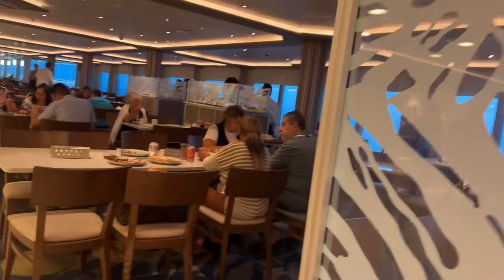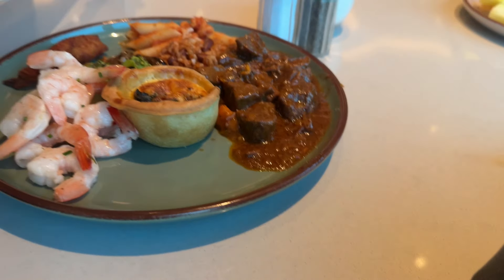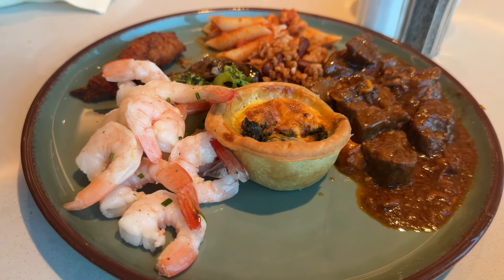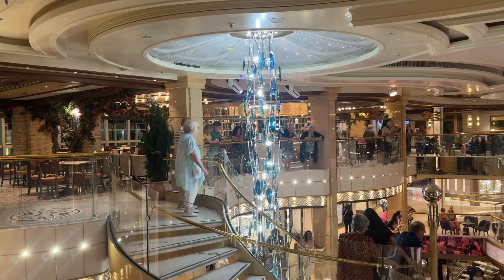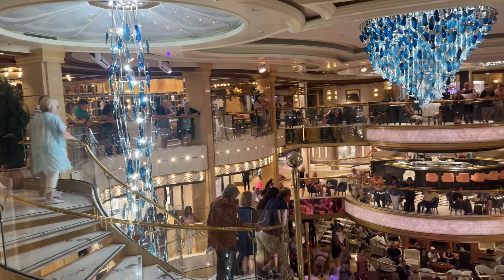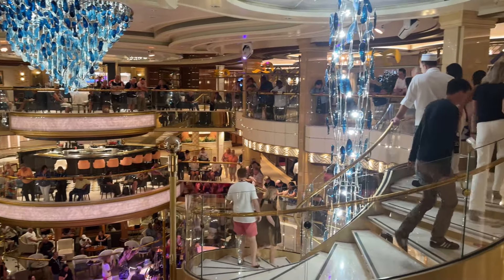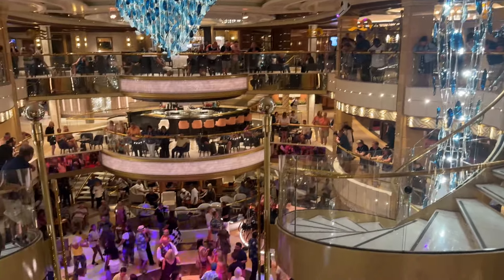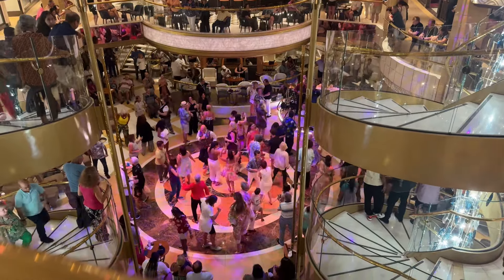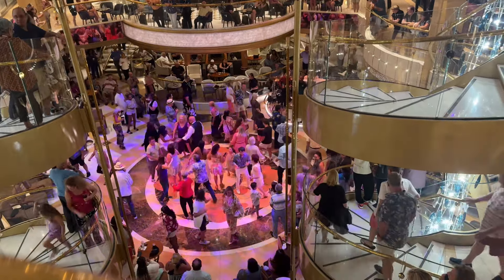So you're never at a loss for something to eat here at this buffet. Here's a look at what you can expect — here's a plate with lots of good stuff. I'm not a buffet person, but you can eat all that food. This is how we ended our first sea day aboard the Enchanted Princess.